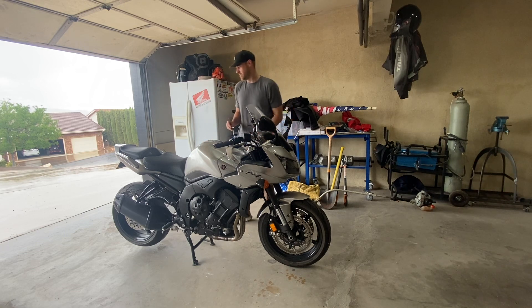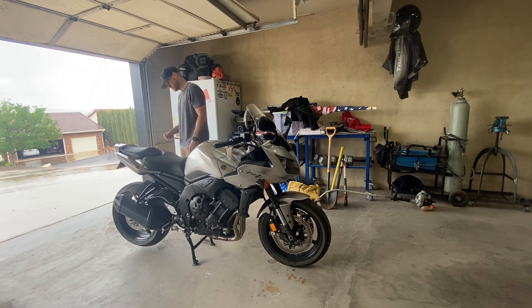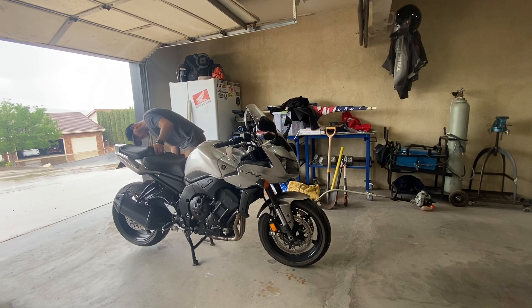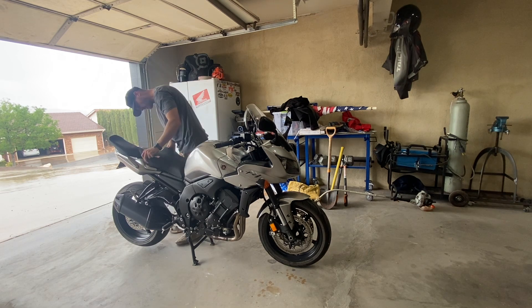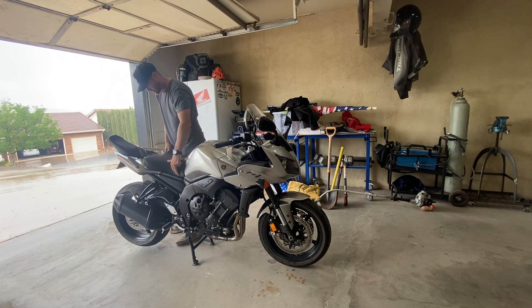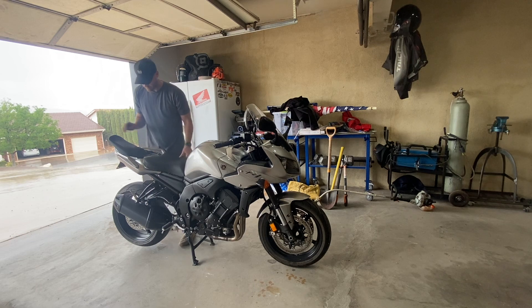The bike has been perfectly reliable since I've had it. Maintenance is like a dream — you've got the center stand so you can have the tire off the ground to clean and lube the chain. It only has a half fairing, so any fluids you need to get to are super easy to access.